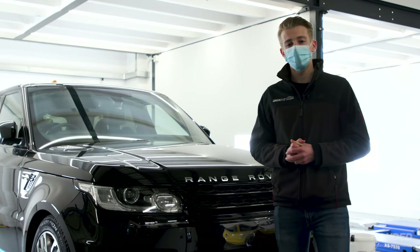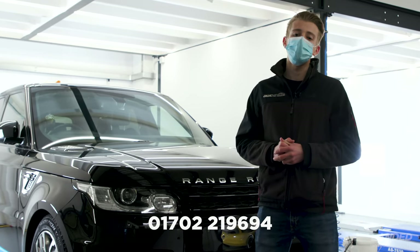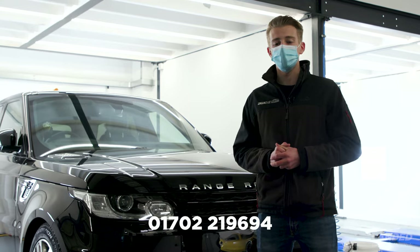If you're interested in having your vehicle detailed, drop us a call — it's 01702 219 694.